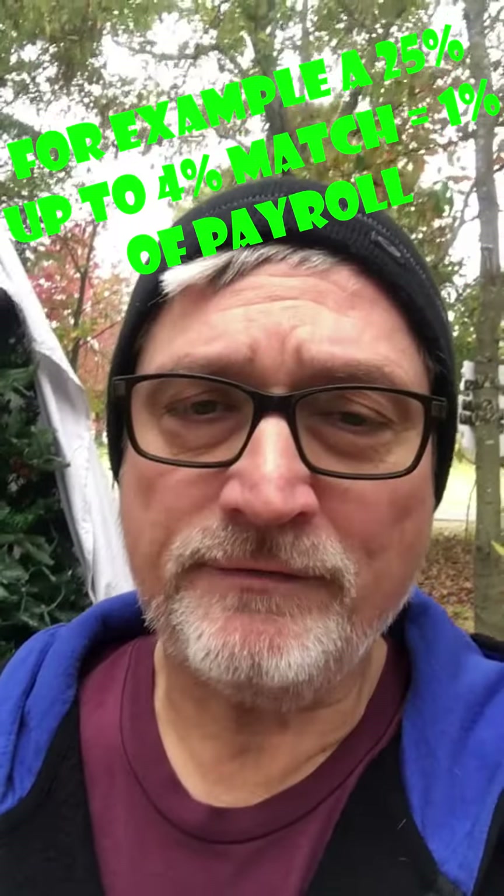So just like a company retirement plan match, it really doesn't have to cost that much. A one percent match — which is a 25% return — is only one percent of your payroll. Go ask your favorite financial advisor how to get a guaranteed 25% return for your employees. You can do that through a company match. Until next time, this is Chad the retirement plan guy.